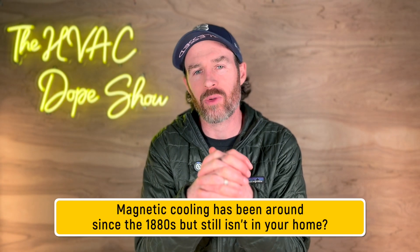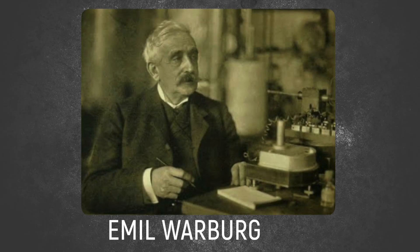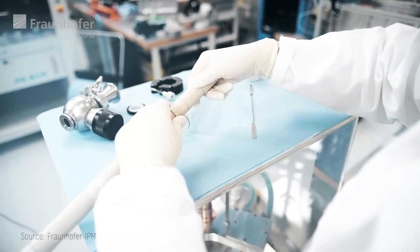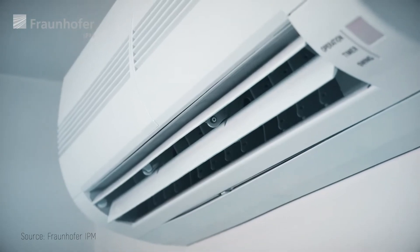Did you know magnetic cooling has been around since the 1880s but still isn't in your home? The technology was first discovered by Emil Warburg back in 1881, when he noticed certain materials would change temperature when they were exposed to magnetic fields. But despite being around for over 140 years, this technology has stayed mostly locked up in laboratories and specialized applications instead of making its way into our homes.